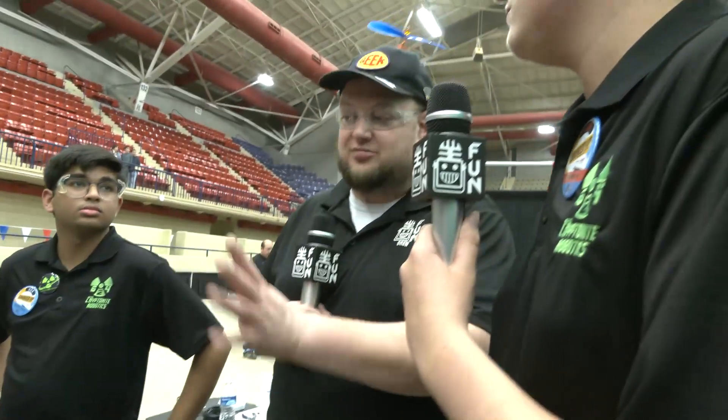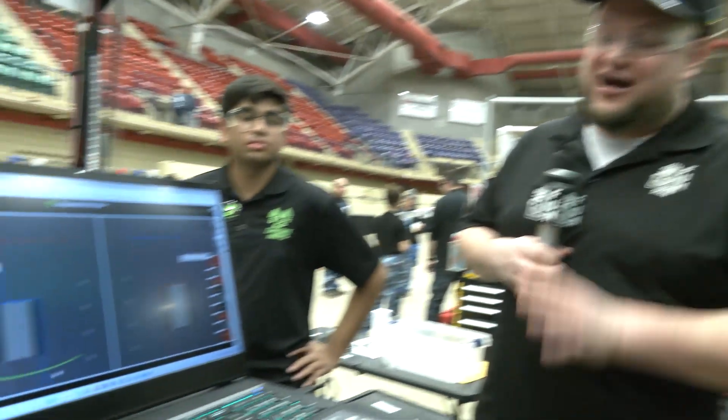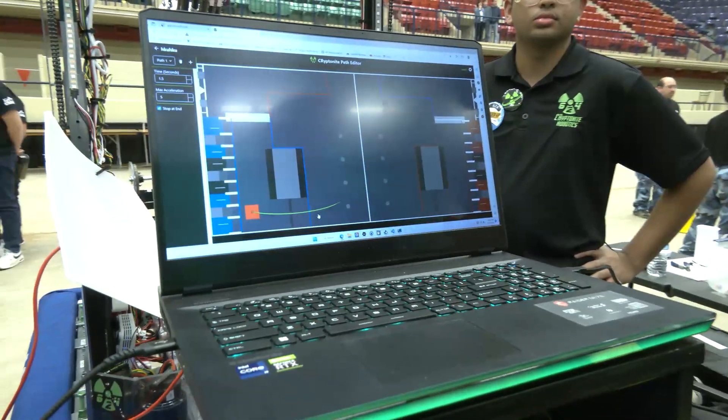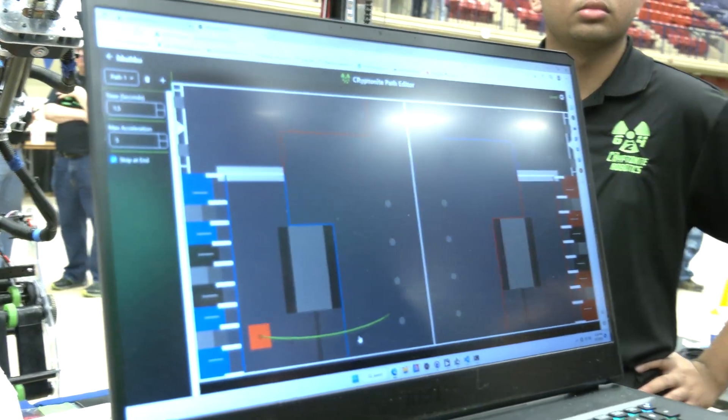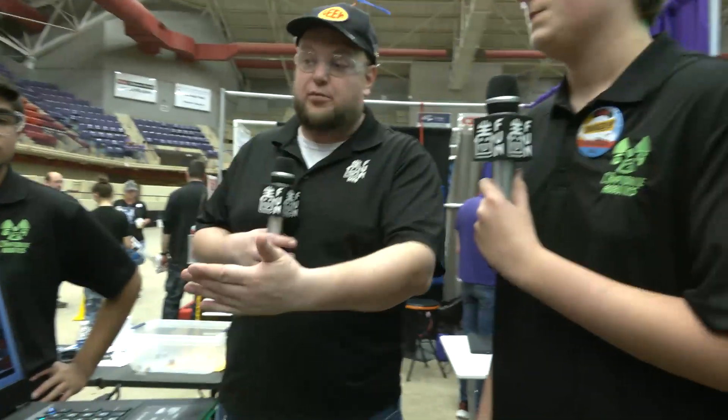If you come to a match and you don't have a particular autonomous, you can just load that and kick it in. We do usually like to test them at least a few times, but we could. That's really cool — I love seeing the customness to this. A lot of teams use Path Planner and that sort of thing, but this is a great take that Kryptonite brings with a little extra flair.